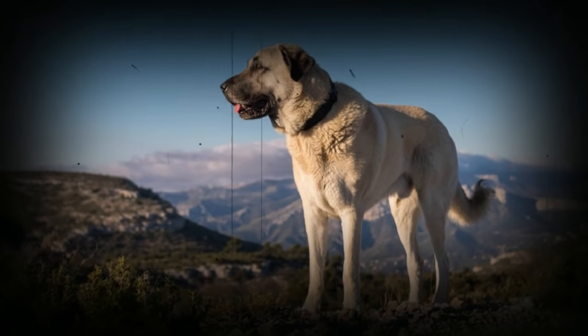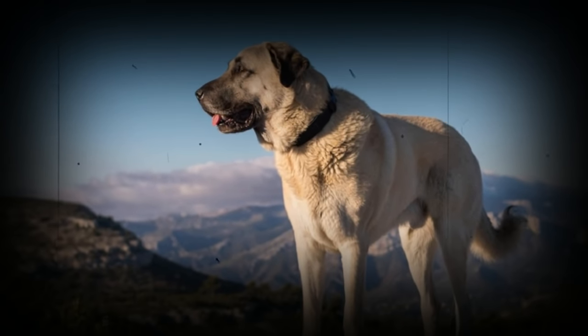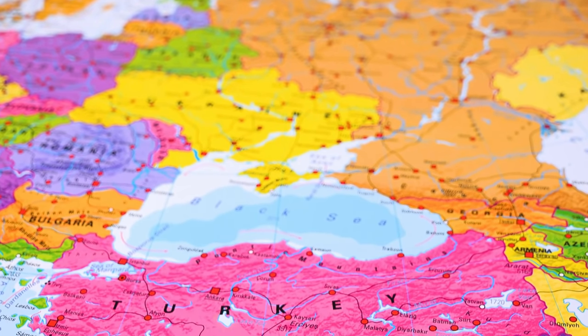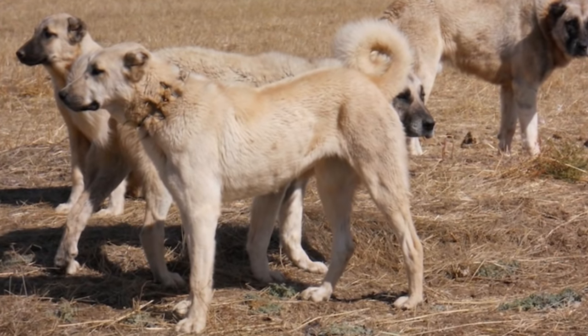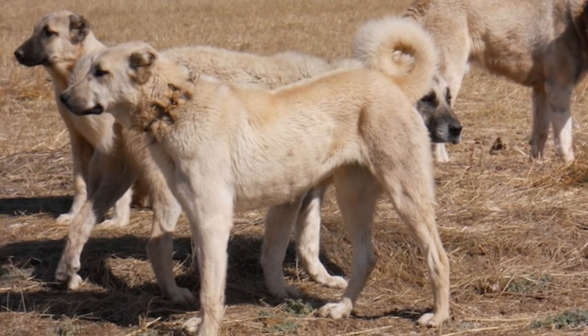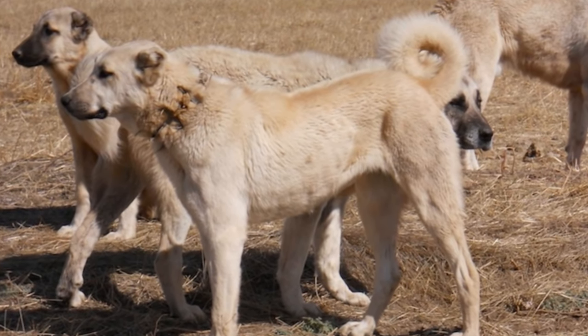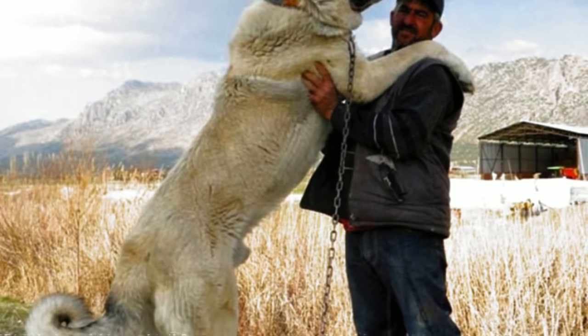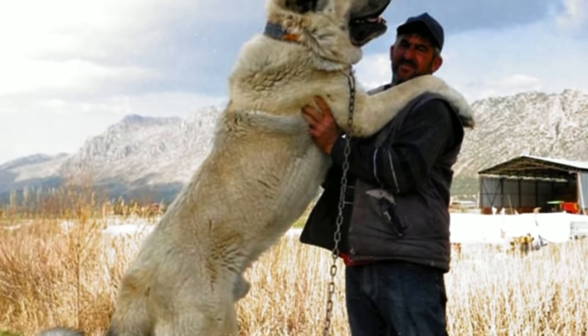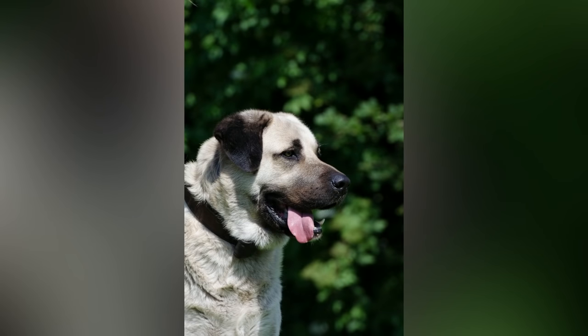The Kangal dog is a large and powerful ancient livestock guardian originally from the Sivas region in Turkey. This dog has been selectively bred over hundreds of years, primarily as a Turkish shepherd and guardian dog based on their size, strength, temperament, and appearance. This guardian is a large and formidable working dog.